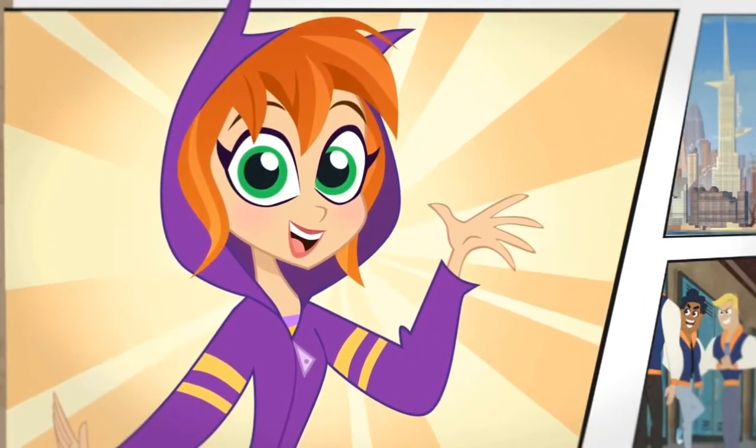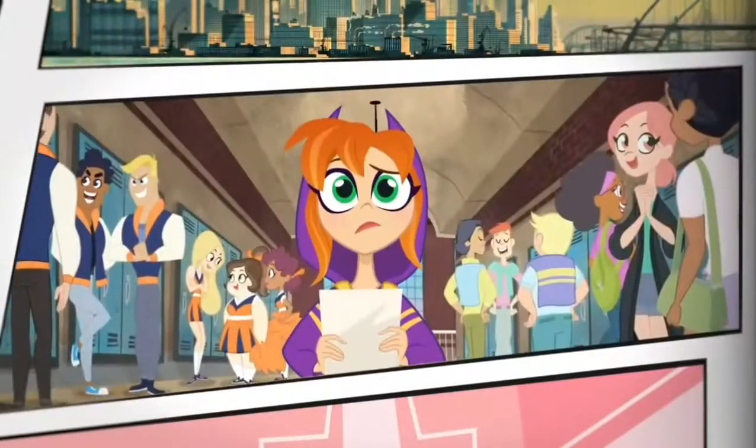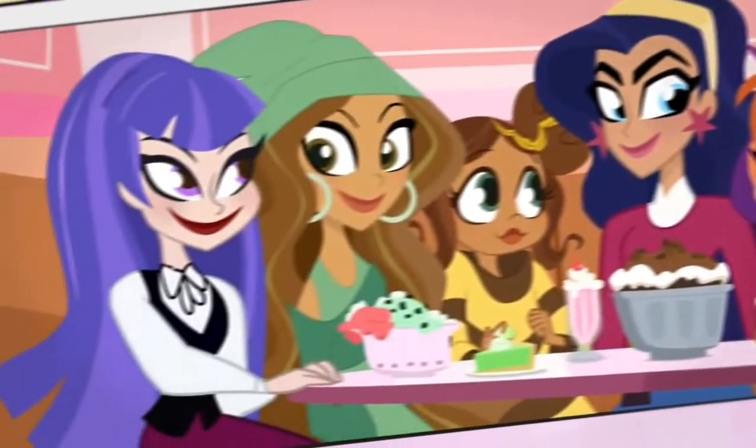Hi, I'm Barbara Gordon, but you can call me Babs. My family just moved to Metropolis. It's tough being the new girl, but when you find your crew, you can do anything.